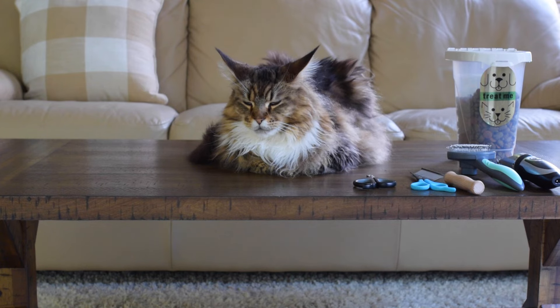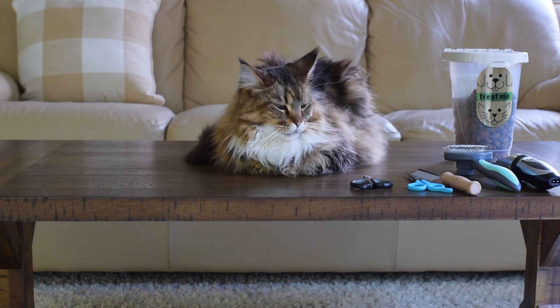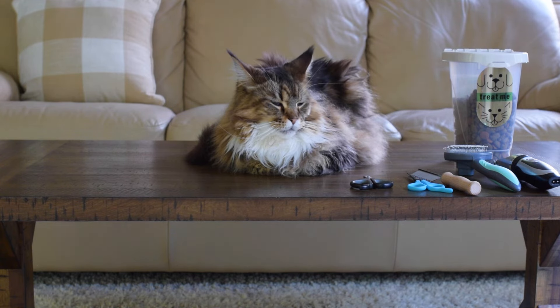Maine Coons are long-haired cats so it's a good idea to brush them so stuff won't get stuck in their fur. The more you brush them the less likely they are to develop matting, and even if you brush them every single day they can still get knots. We've never taken our cats to the groomers — I'm not a professional groomer by any means, this is just how we do it and what we've done for years.